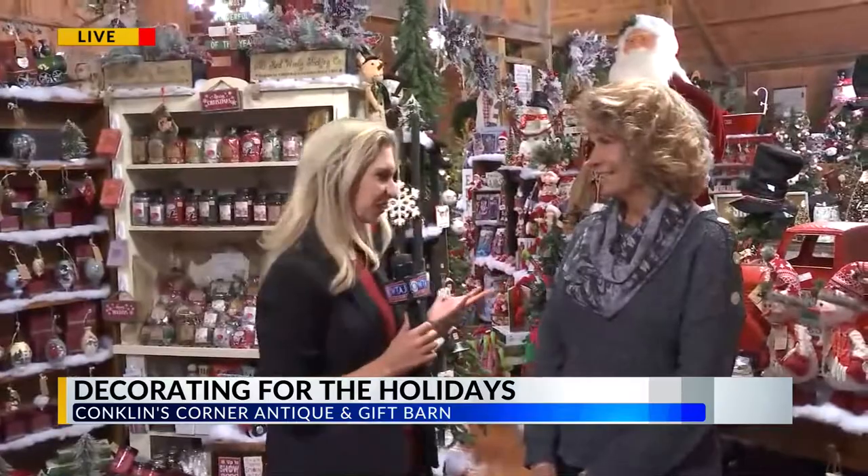Christmas exploded in here. There's a lot of snow in here, but it's the fake kind, so I do like that. And a lot of Santas are watching, so we have to be on our best behavior. We are at Conklin's Corner Antique and Gift Barn. This is Terry, she's the owner here. This room is incredible — talk about what's going on in here.